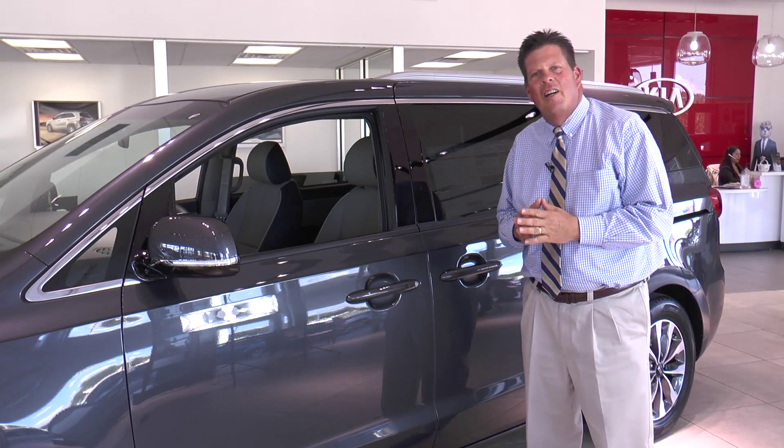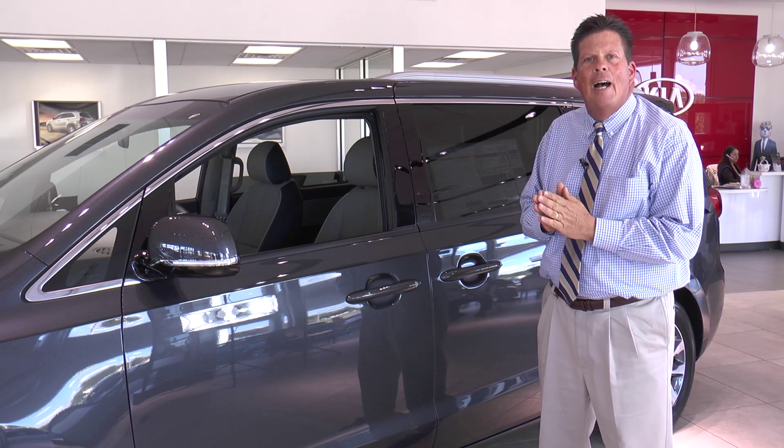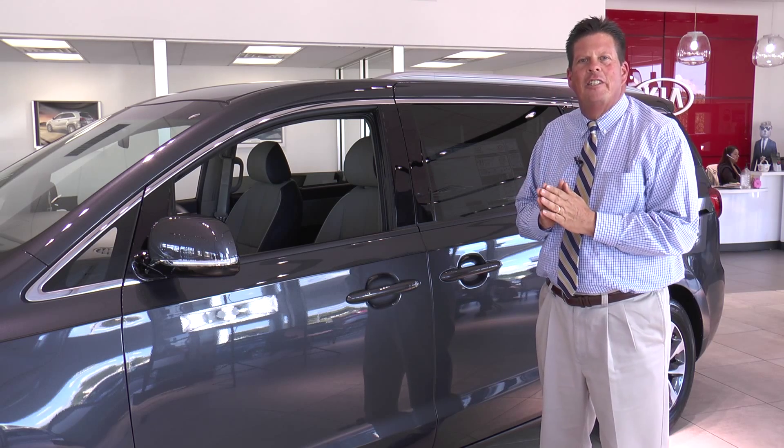Thanks for spending a minute with us here at Regal Kia. Please feel free to visit us on the web at regalkia.com or just give us a call to schedule a test drive today.